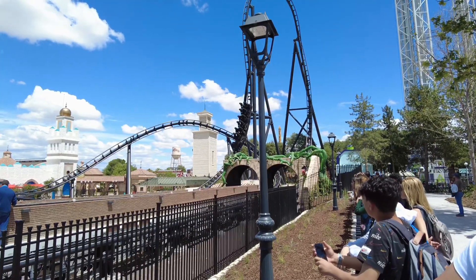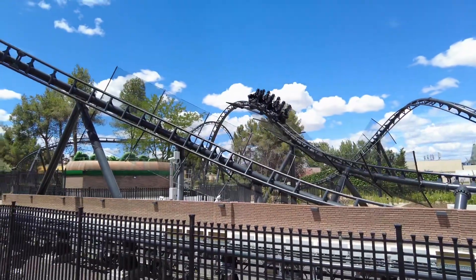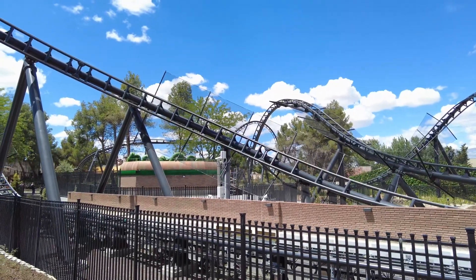Let's jump into Bruce Wayne's mansion and take a tour of the inside queue, since you're about to leave Madrid and enter Gotham City once you step inside.